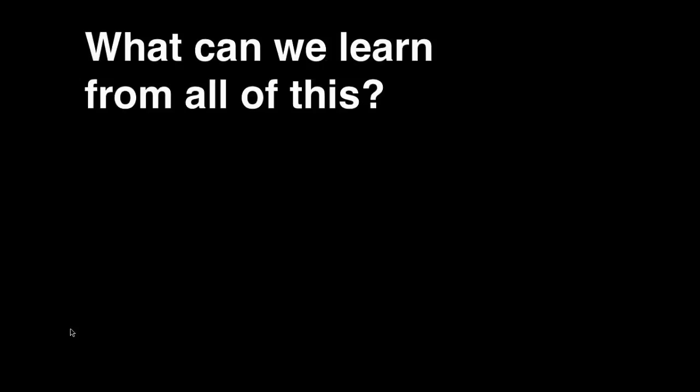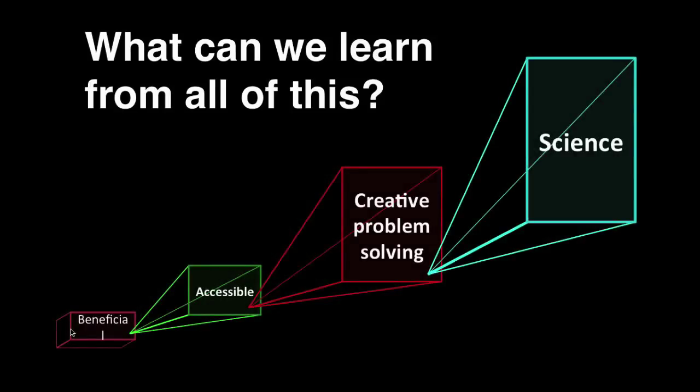Now, I think there are three major lessons I've learned that I'd like to convey to you, because I think they apply to all of us. Educationally, I've learned that it is possible to build an entire science curriculum on the foundation of creative problem solving, which in turn is based upon maximum accessibility to the greatest number of people in a local community, which in turn is based upon the foundation of creating value for societal infrastructure. Not only is this possible, but if you do this, it turns your classroom into an engine for the generation of benefit in your local community.